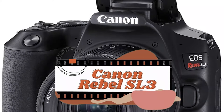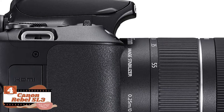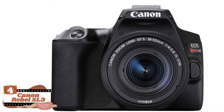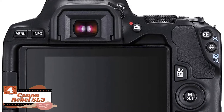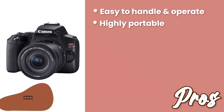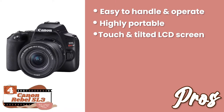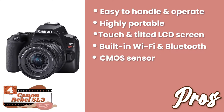Next, we have the best compact camera for travel, the Canon Rebel SL3. This model is best suited for those looking for a great camera with exceptional features that is lightweight as well. It is highly compact and thus fits into your pocket or purse. You can take it with you on adventures like climbing, skiing, and boating without adding any extra weight. Its pros are: it's easy to handle and operate, its lightweight and small size make it highly portable, the LCD screen is responsive to touch and can be tilted, the built-in Wi-Fi and Bluetooth technology make data sharing easy, and it's equipped with a CMOS sensor that helps in getting vibrant photographs.